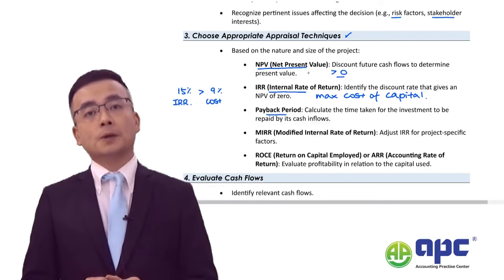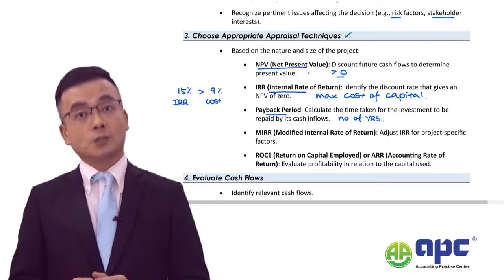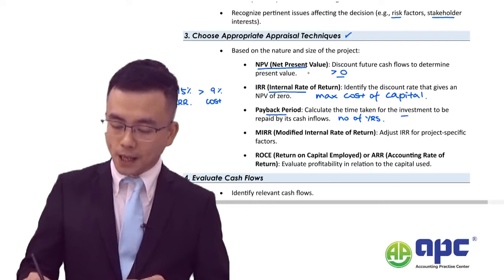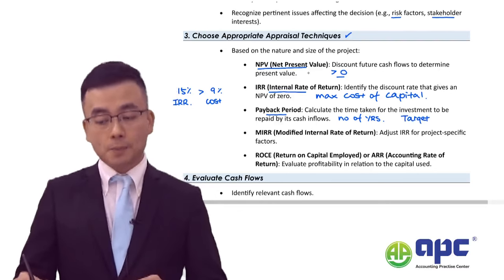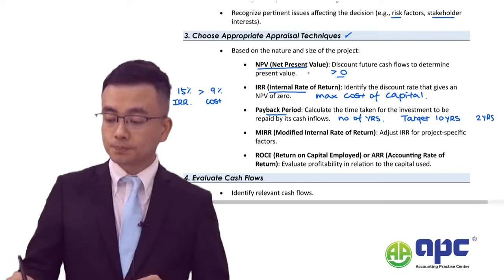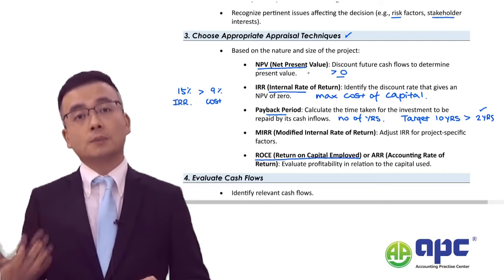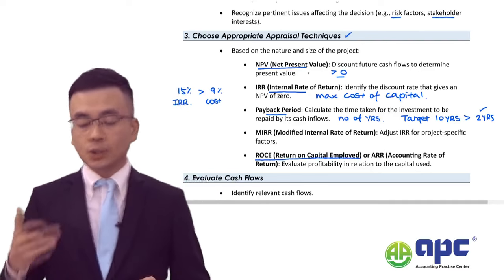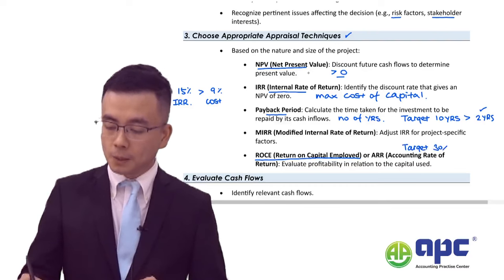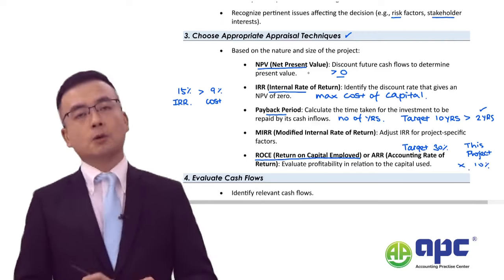Similarly, ROCE (return on capital employed) — also called ARR, accounting rate of return — must be compared against a target. If the target ROCE is 30% but the project only achieves 10%, you would not accept it. The key difference between NPV, IRR, and ROCE is that NPV and IRR are based on cash flows, whereas ROCE is based on accounting profit, which can be somewhat manipulated by management.